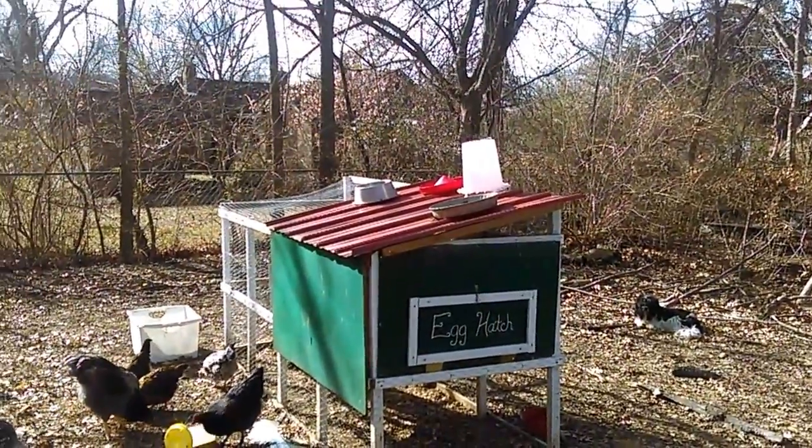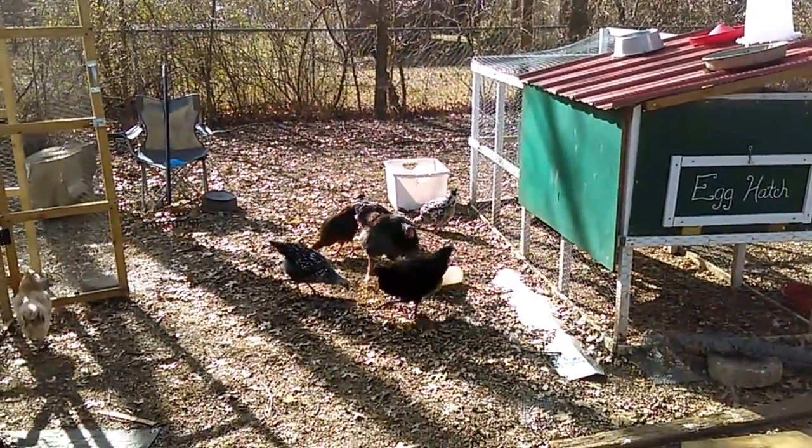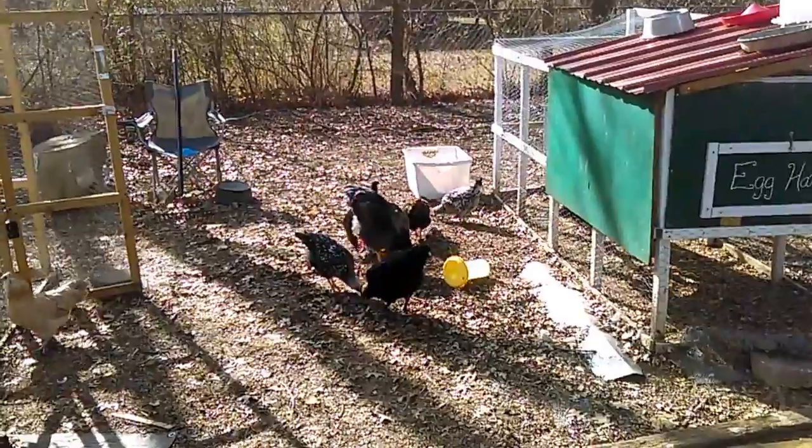Right now their feeders and everything are drying up there so that I can put more feed in them. Their old stuff got dumped out right there — that's why they're all excited.